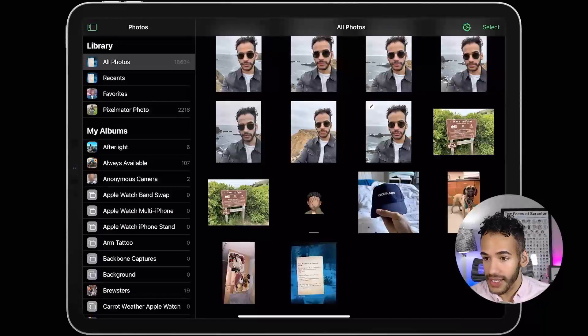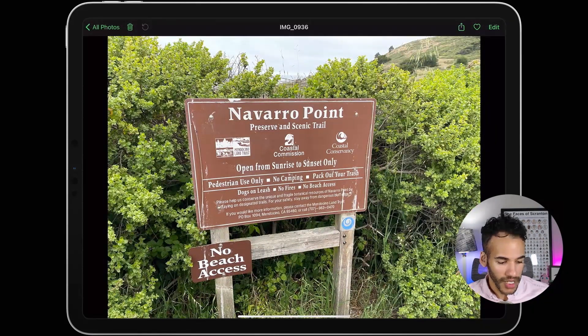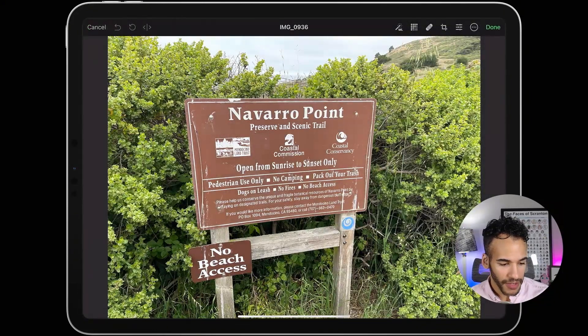I've got some different photos here in the Pixelmator Pro library. I recently visited Navarro Point — if you've never been there and you live in Northern California, you should absolutely go. It is beautiful. There are some bluffs, you look over into the ocean, and there were some harbor seals there. I took this photo just to remember where I went, but after going back and looking at it, I thought this would be a really neat-looking photo if it was a little vintage. So I'll tap the Edit button, which will pull up some options in the top right.